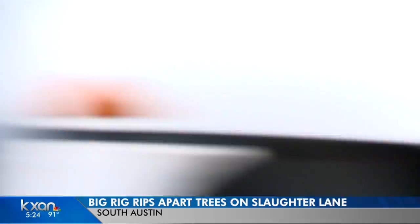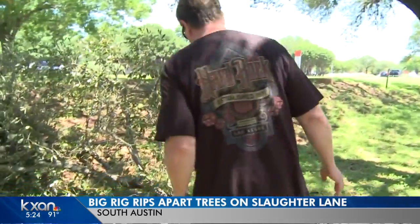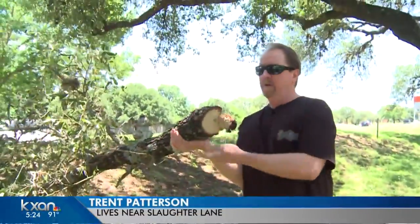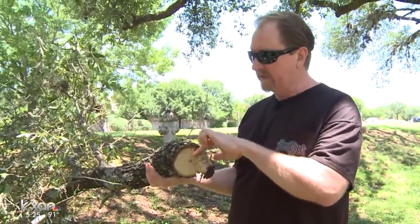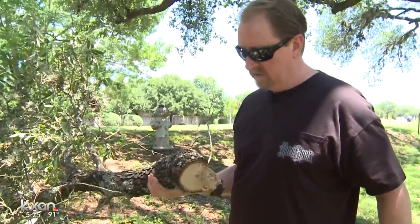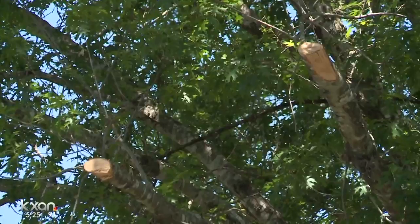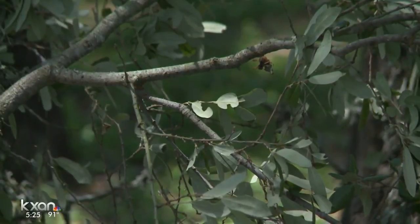Dozens of limbs were still scattered along the road stretching about a mile Monday morning. You can see it's a pretty good sized branch and they used a chainsaw — but they didn't even use the chainsaw right, because had they chainsawed it correctly they would have cut it all the way through. So they chainsawed and tore the tree. Trent Patterson says this wasn't a free trim for the neighborhood because the trucking company didn't properly treat the trees, leaving them open to a fungus that could kill them.